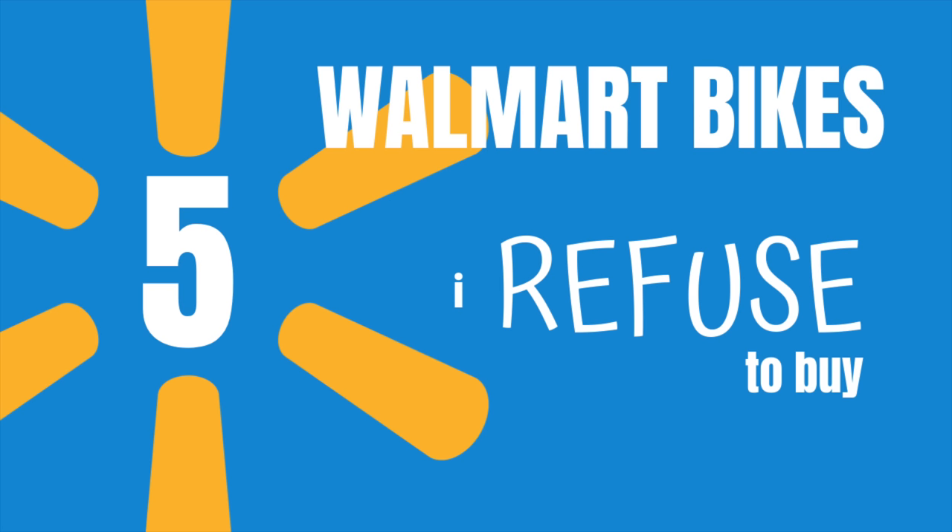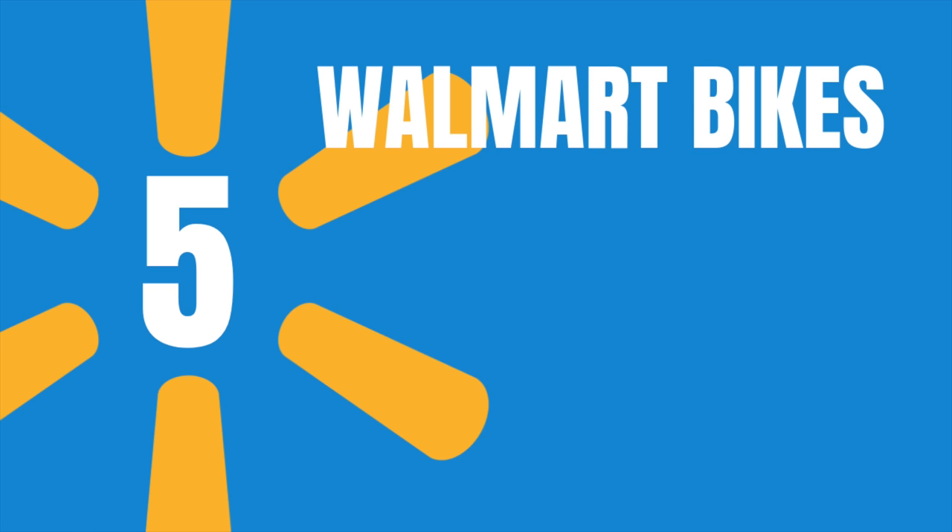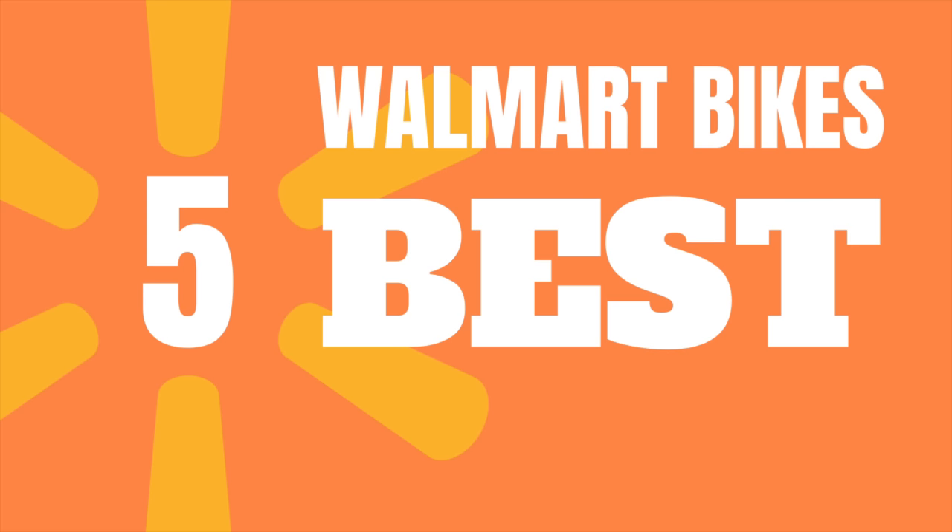Last month I uploaded a video on five Walmart bikes that I refused to buy, and I received quite a few requests after that video to make another video for five bikes that I recommend. I don't recommend bikes — I can only share my opinions and my experiences with what I have. And that's what this video is about: the five best Walmart bikes that I've purchased thus far.